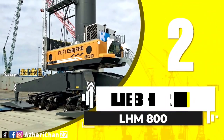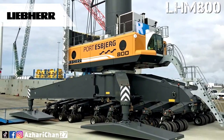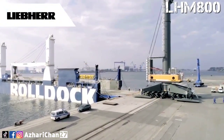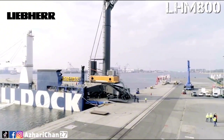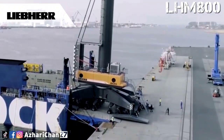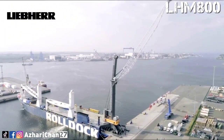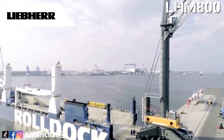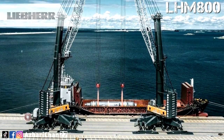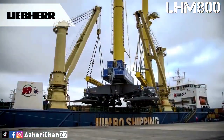Second on the list is the Liebherr LHM 800 — the most powerful mobile harbor crane in the world. Owing to its huge dimensions, the crane handles large freighters with a width of up to 22 rows of containers. The LHM 800 has a lifting capacity of over 300 tons and is particularly suitable for handling heavy industrial goods. Its bulk cargo capacity is 2300 tons per hour. The crane has a total weight of 742 tons, maximum lifting capacity of 308 tons, jib length of 64 meters, maximum radius of 12 meters, and maximum bulk load of 90 tons.